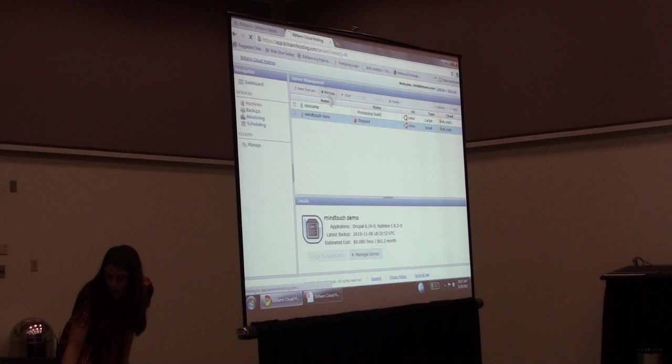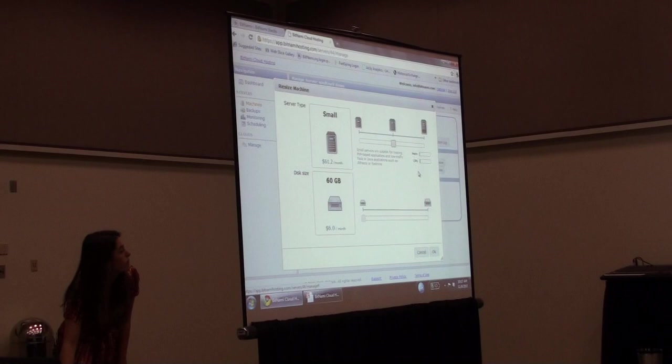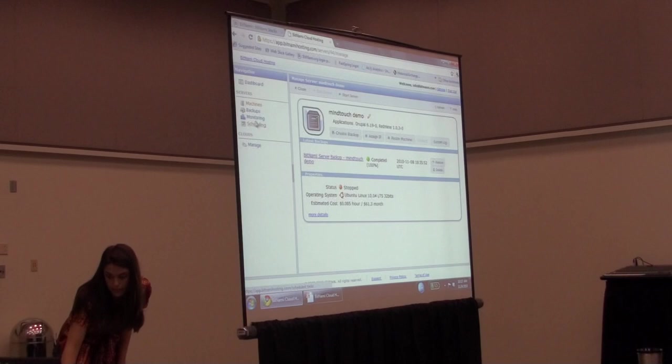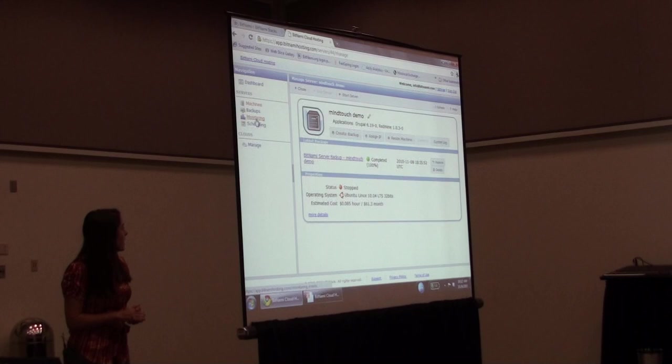While we're waiting on that, I'll show you a couple of the other things you can do with the servers. You can create backups with a click of a button, do one-click server restores and resizing. We can just click here and get a really simple user interface that lets you move to a bigger or smaller server. It also provides some basic monitoring and scheduling — so if you have apps that only need to be up some of the time, you can schedule when they go on and off, and schedule when you want automated backups to occur.